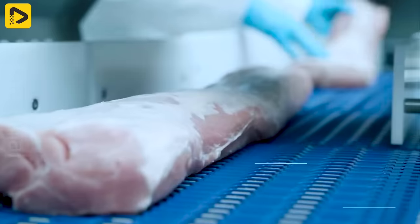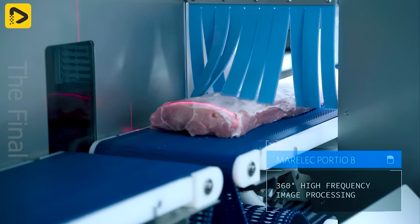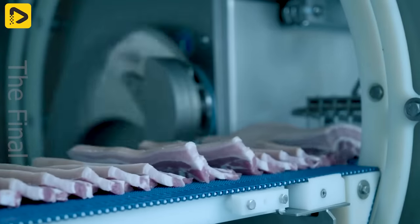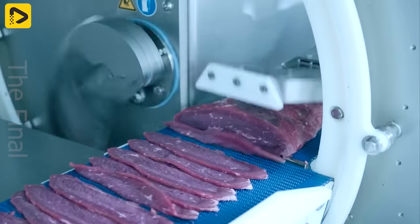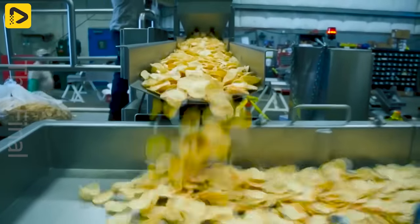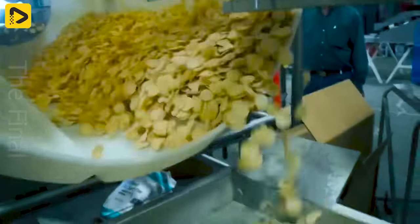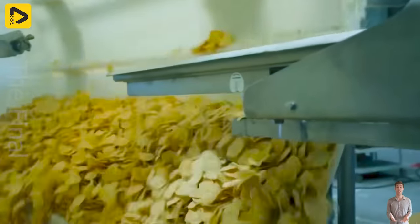Different sized bone-in or boneless meat chunks are fed into the heavy-duty meat portion cutting machine. The results exceed expectations. A complete seasoning system designed for modern snack manufacturing plants — snack slices are evenly seasoned and run through a vibrating machine for maximum flavor distribution.